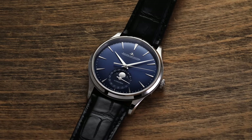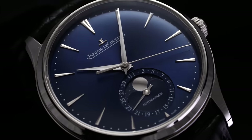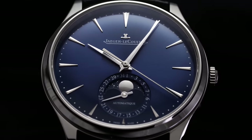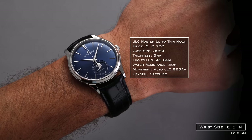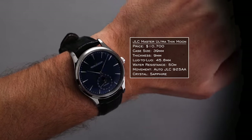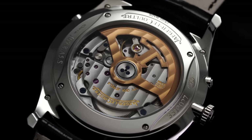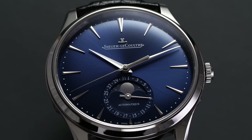Since we looked at a rectangular watch, let's look at another JLC rather than the Reverso — the JLC Master Ultra Thin Moon. One of my favorite offerings from JLC outside the Reverso, and arguably the moon phase watch to get in its price range. 39mm case, 9mm thick, very wearable 45.8mm lug-to-lug, wears closer to 40mm with the bezel-to-dial ratio, 50 meters of water resistance, automatic JLC 925 AA movement with a 70-hour power reserve. The blue dial paired with that moon phase disc at six o'clock is absolutely striking.